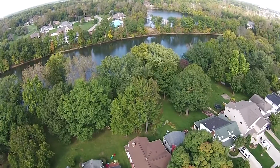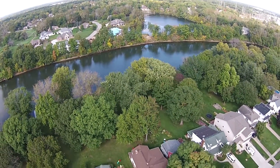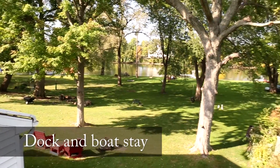Nobody wants fences because they all enjoy this view that feels like they all own all of that river land. And for you, you've got this balcony right off the master bedroom office where you can go sit and enjoy your coffee in the morning.